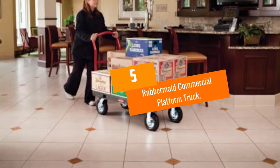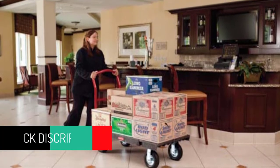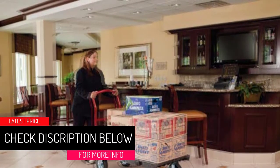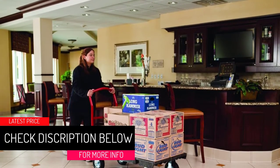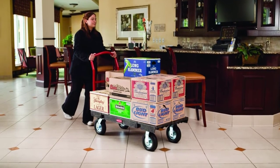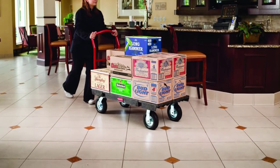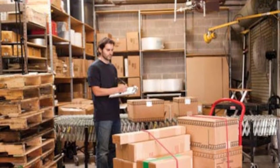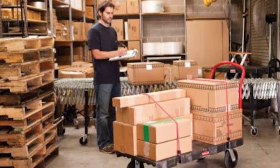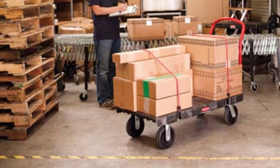At Number 5: Rubbermaid Commercial Platform Truck. The Rubbermaid High Performance Platform Truck delivers excellent and accessible load work for all your commercial needs. It features extra durable precision construction that combines heavy-duty engineered metal and resin to withstand heavy loads, surpassing durability while providing an excellent platform surface. It comes with molded tie-down slots that provide maximum safety when loading cargo.